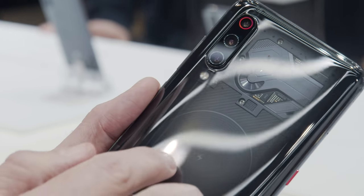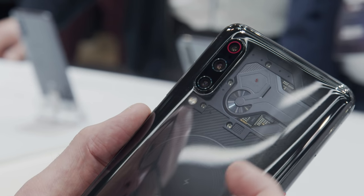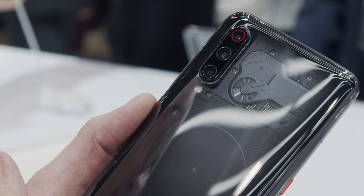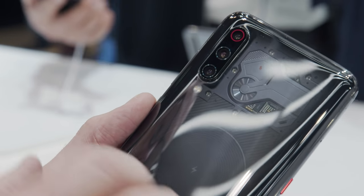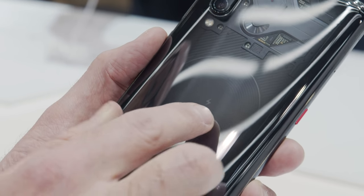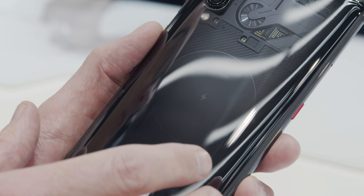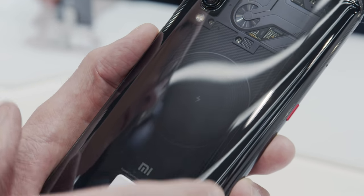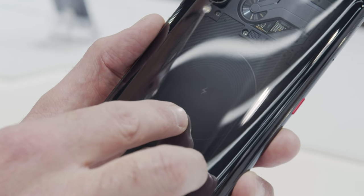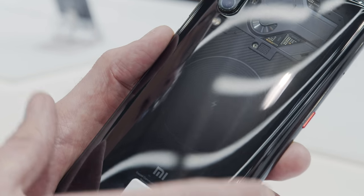On the back, this is the transparent edition of the Mi 9 — transparent in the sense that you can see approximations of what's inside the phone. It also reveals another special feature: this is where the wireless charging coil sits. Xiaomi has come up with its own wireless charging system that's incredibly quick — 20 watts of power, recharging the device wirelessly in about an hour and 40 minutes.